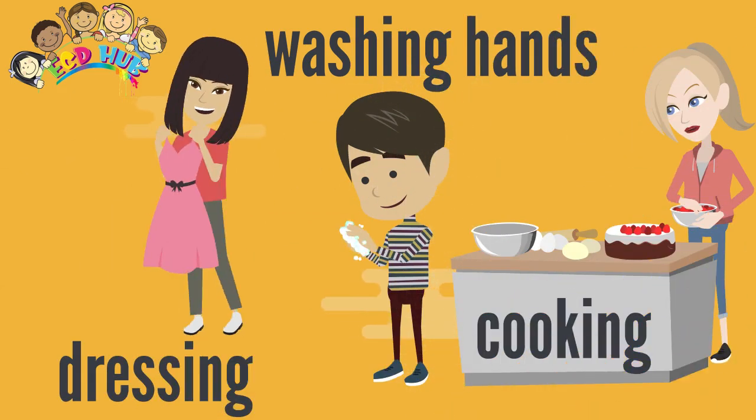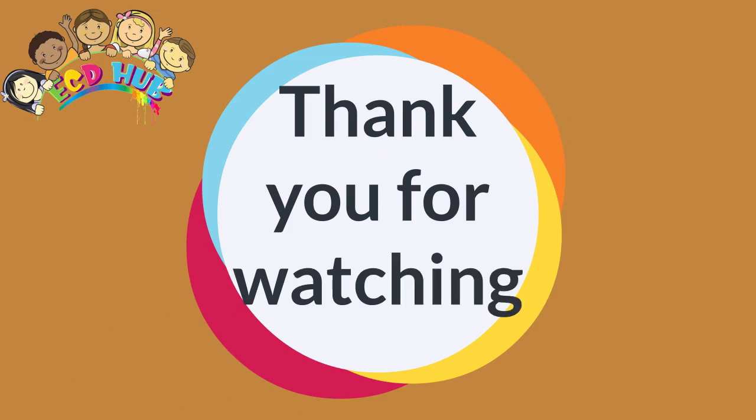Children's growth and health — care providers, thank you for watching.